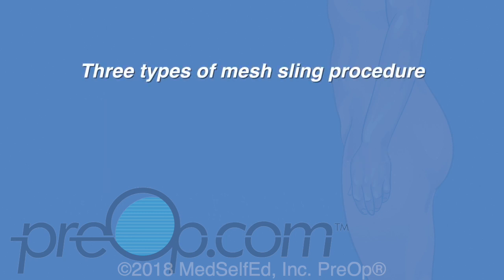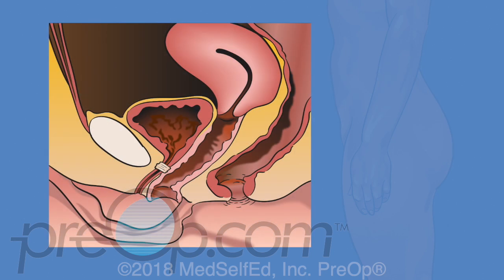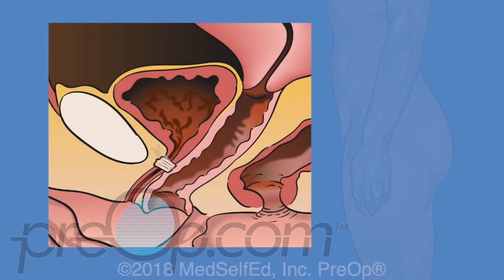There are three main types of mesh sling procedure: mini sling, retropubic, and transobturator. Each way of placing the mesh has its own risks and benefits. Mini slings are the newest procedure — they use the smallest size mesh and only need one small vaginal incision to place, but we are still learning about how well these work and the problems that patients may have.